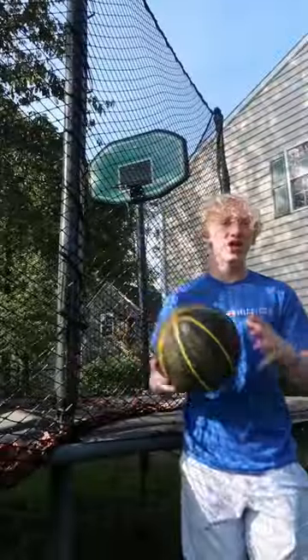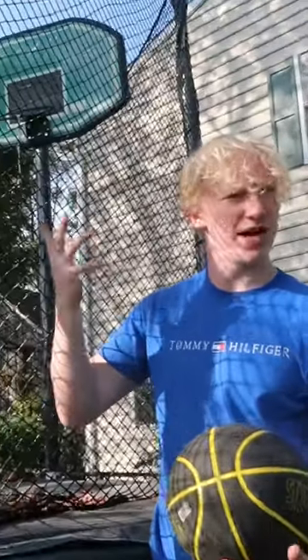Believe it or not, there's actually still more basketball hoops I haven't showed you. For the second to last hoop, we have an alley hoop trampoline basketball hoop. Not including the trampoline, I believe that hoop costs around $30.